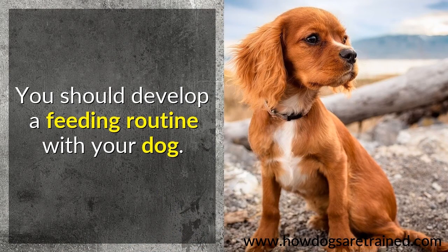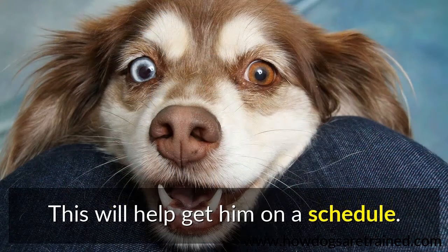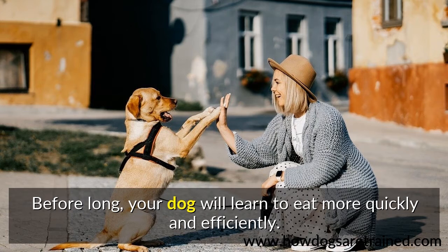You should develop a feeding routine with your dog. Train your dog to understand that the food bowl will be removed 10-15 minutes after you have fed him. This will help get him on a schedule. Before long, your dog will learn to eat more quickly and efficiently.